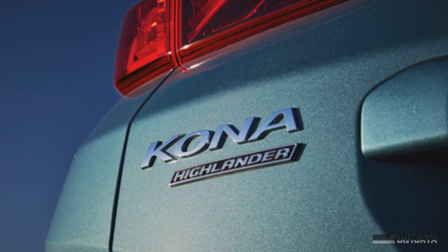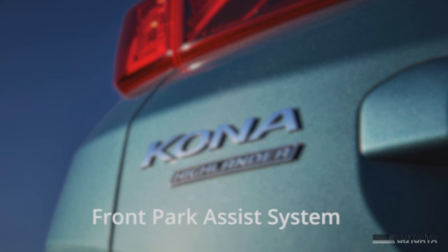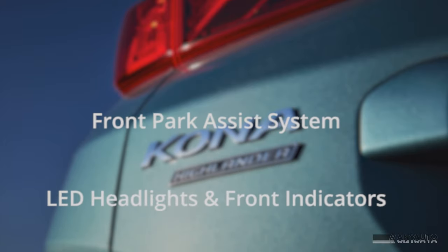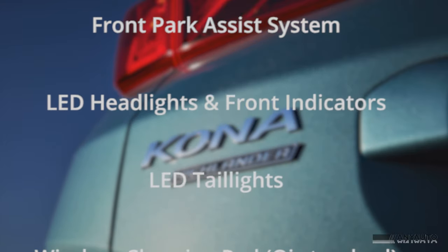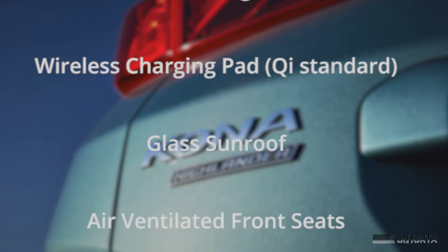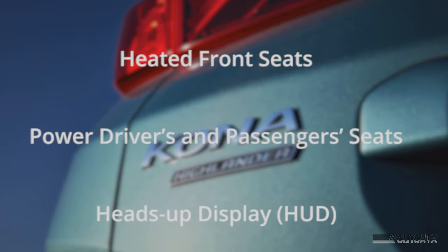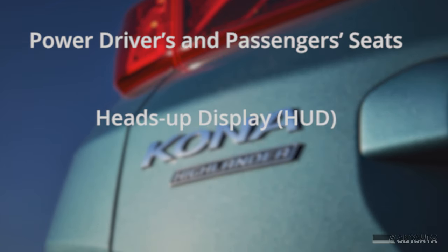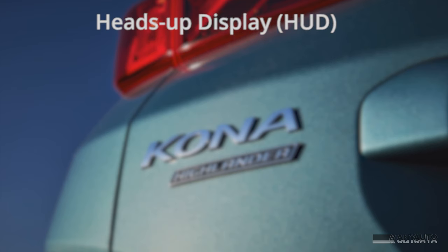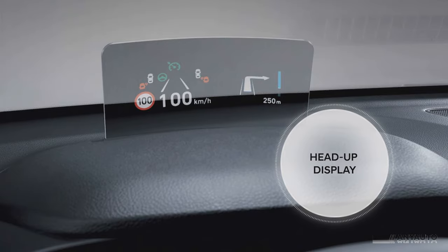If you move up to the Highlander, you add some extra features, including front park assist, LED headlights and front indicators, LED taillights, wireless charging pad, a glass sunroof — although that goes if you have a two-tone colour scheme — heated front seats, and they're also air-ventilated, which in Australia's hot climate is fantastic. You also get power driver and passenger seats, and a head-up display.